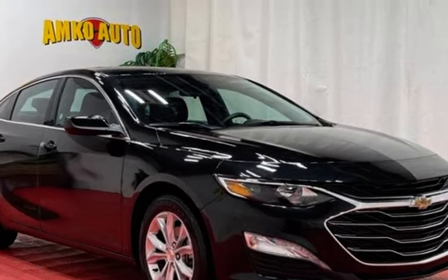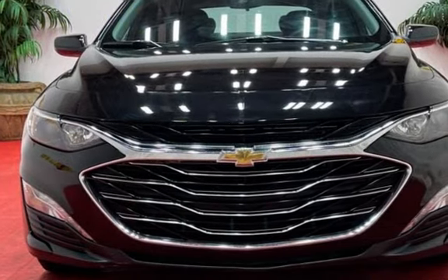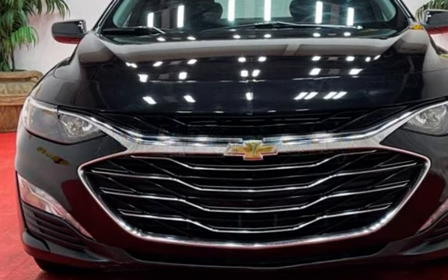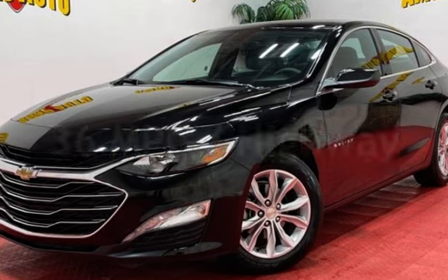This Chevrolet is a great value with less than 26,000 miles on the odometer. Estimated fuel economy for this vehicle is 29 miles per gallon in the city, and 36 miles per gallon on the highway.